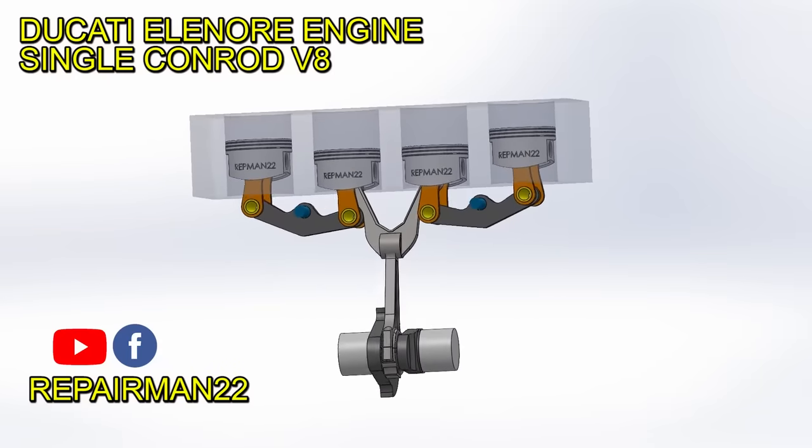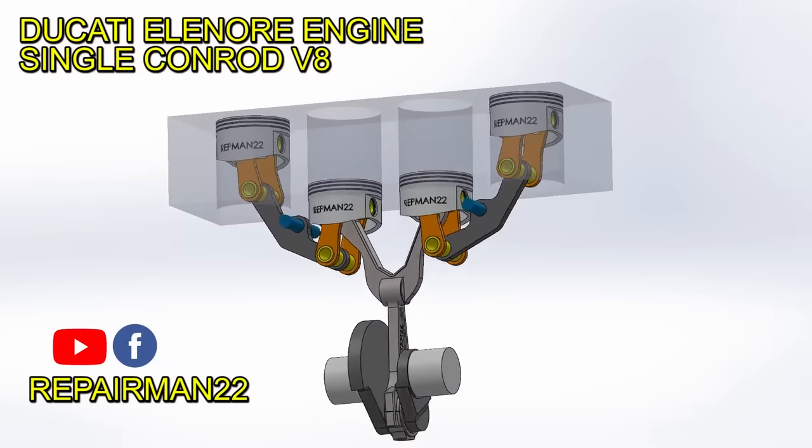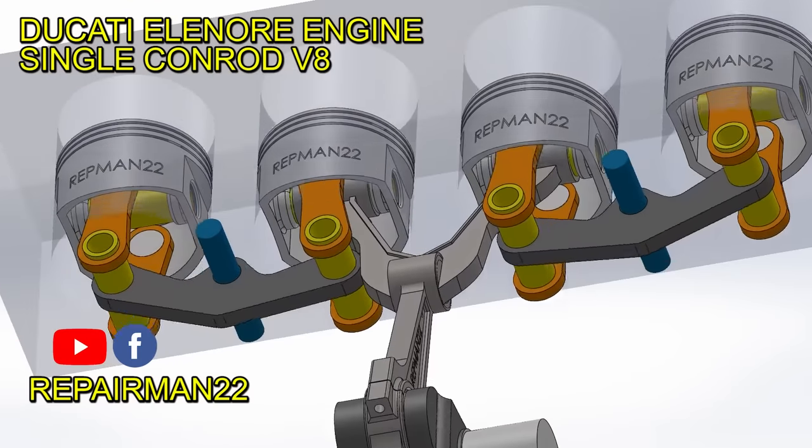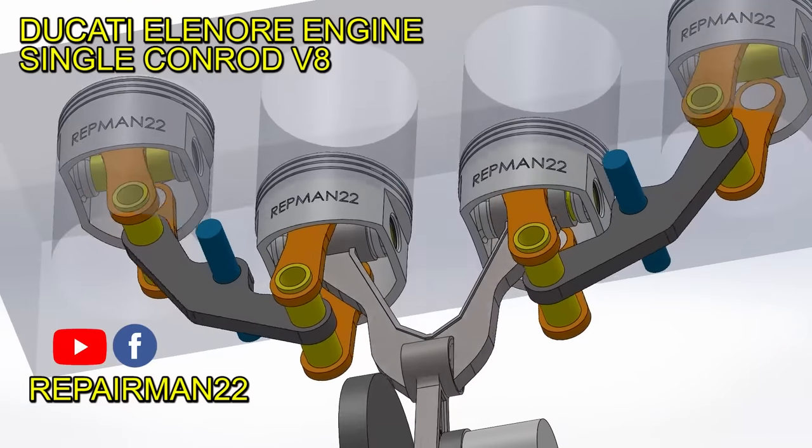This is the Wörthwein Motoren engine. It has a single connecting rod that commands several cylinders at the same time. But is this new system useful? What state is it currently in?